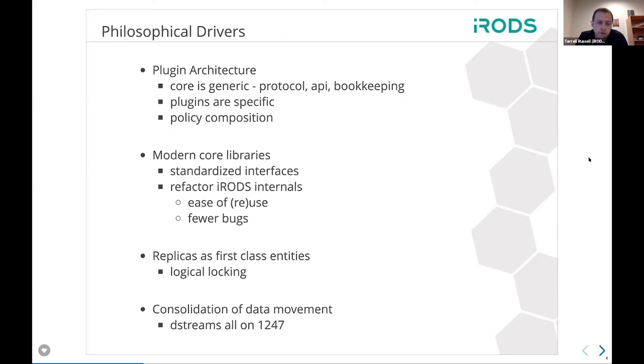Two other driving forces right now are to try and make replicas first-class entities in iRODS. This provides a variety of benefits, but one of the most interesting and recent ones is logical locking, which Alan will talk about in a few more slides. The last piece here, when put together with all the rest of this, is going to change how iRODS works fundamentally. Right now we've got many ways to move data — actually seven to ten different code paths for how things get from A to B.